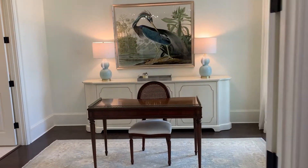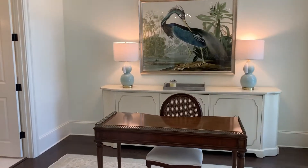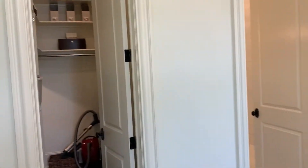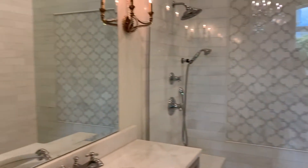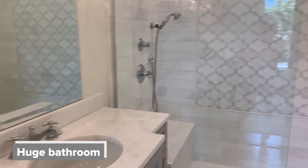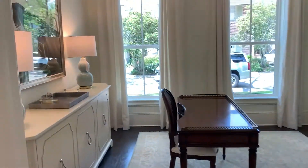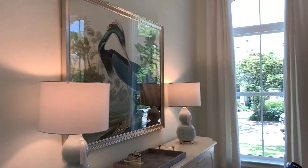As you enter in the front door, the room off to the right is an office space with a very generous closet, as well as a lovely full bathroom. This room can also double as a sixth bedroom.